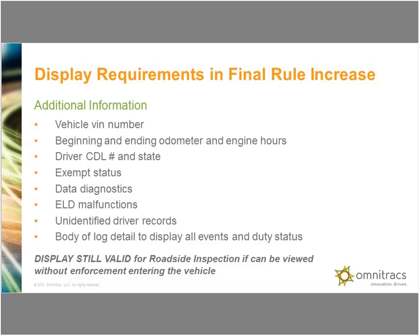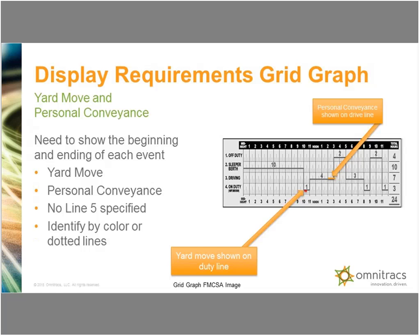The display is still valid for roadside inspection if it can be viewed without enforcement entering the vehicle — they were very specific on that. Now the display requirement for the grid graph: in the SNPRM they talked about a potential fifth line where yard moves and personal conveyance would be recorded, but that's not how it came out. The yard move would be recorded as an on-duty line with either a dotted line or some kind of color. Personal conveyance would be shown with a different color on a drive line. They are not changing any requirements for personal conveyance — just changing how it would be illustrated.